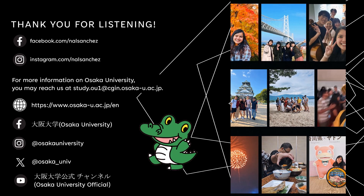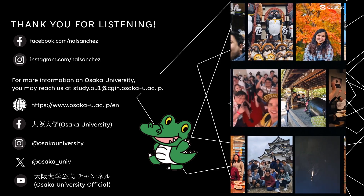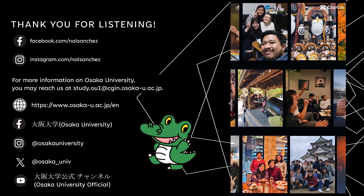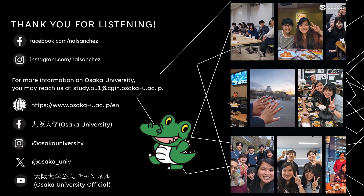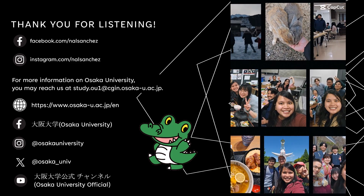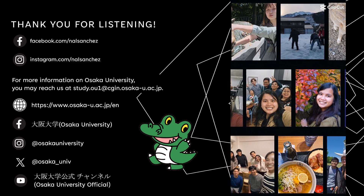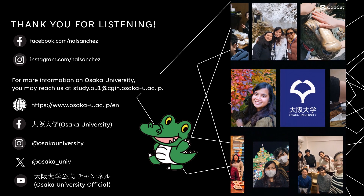Thank you for listening! For more information on Osaka University, you may reach us at study.ou1@cgin.osaka-u.ac.jp. Here are also our other websites. I hope to see you next year in Osaka University. Thank you!